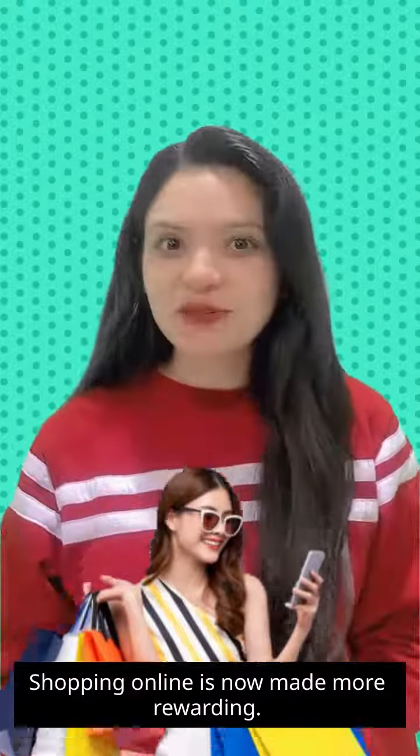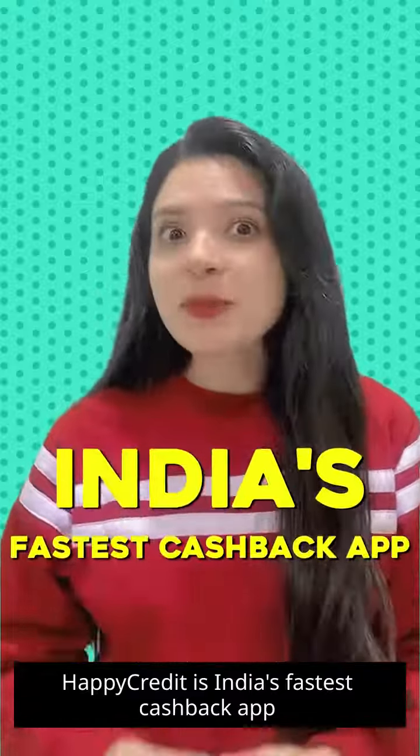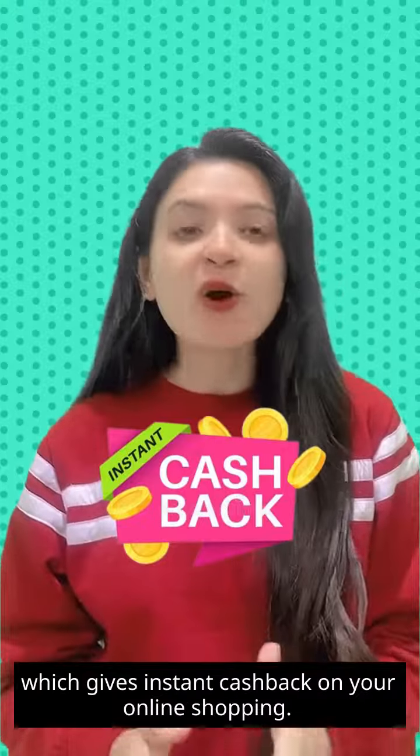Shopping online is now made more rewarding. But how? HappyCredit is India's fastest cashback app, which gives instant cashback on your online shopping.